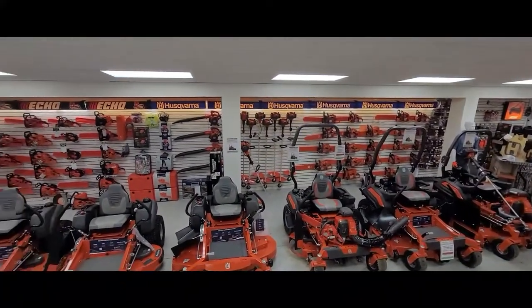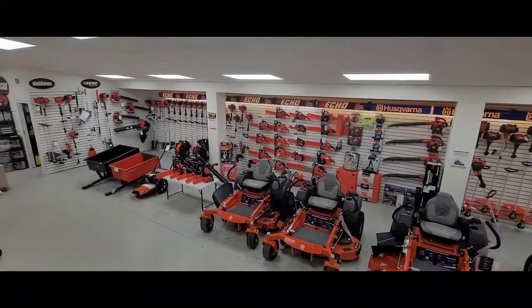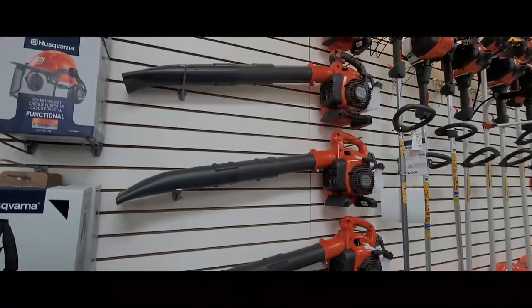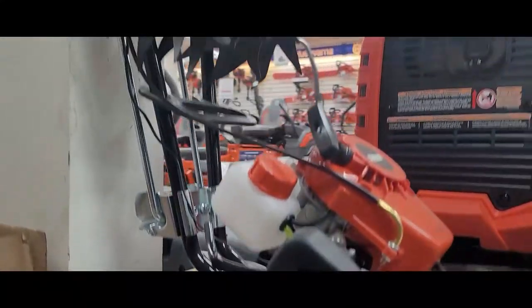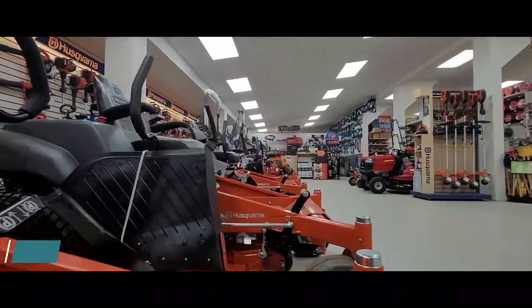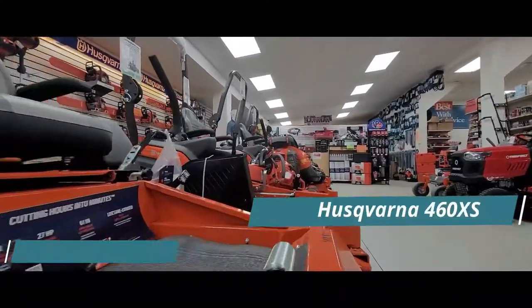An authorized dealer in both Husqvarna and Echo brands, you'll find a wide variety of equipment while touring the showroom floor. Gas-powered push mowers, battery-powered push mowers, leaf blowers, generators, and rototillers are just a few of the items showcased. You'll also find commercial mowers built to last, such as the Husqvarna Z560L and the Z460XS.